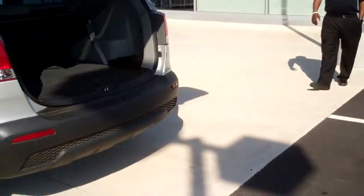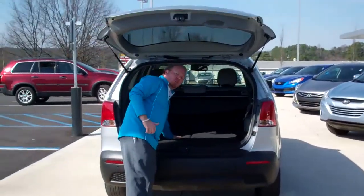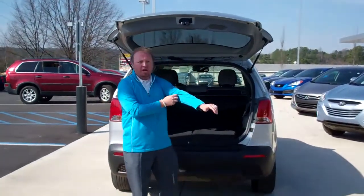Come out here with me. A little bit about the cargo area in the rear. This is actually a third-row seat vehicle, so it's going to fold flat and also be able to carry more people with you.